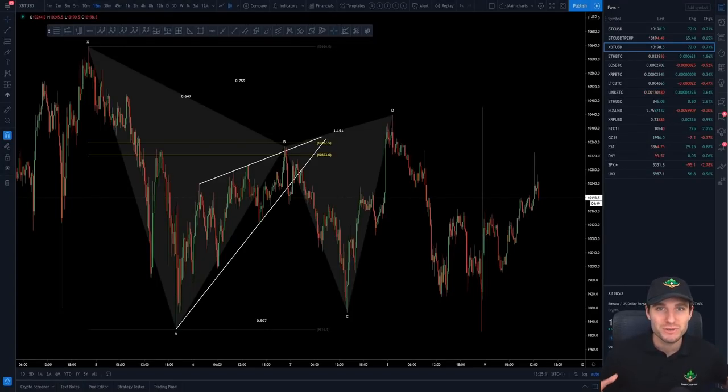Hello everybody, I hope you're doing very well and welcome to today's cryptocurrency technical analysis where I'm going to be going through the Bitcoin chart in front of you. I'm going to be explaining the range that is still ongoing and how it is of the utmost importance to be trading the range until it breaks — looking for longs at the lows and shorts at the highs.